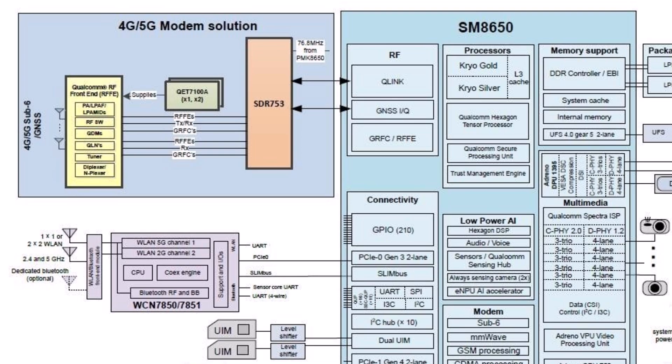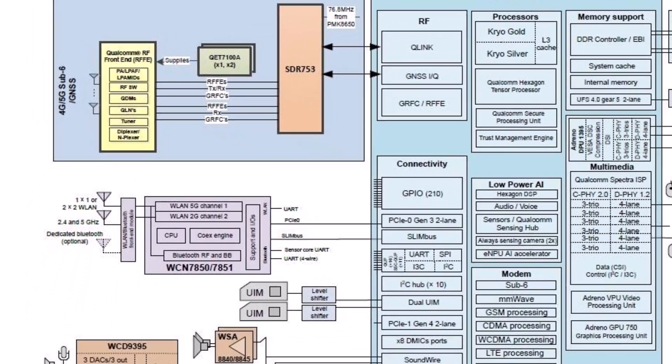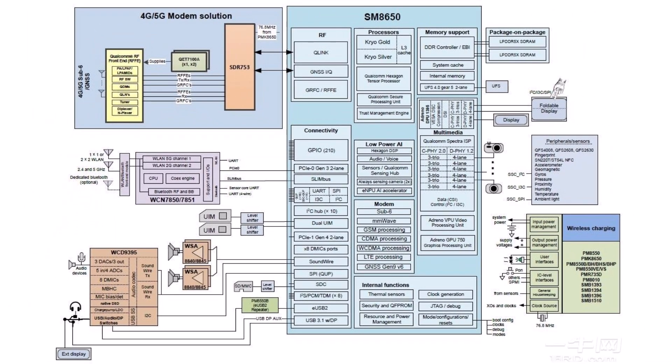The standard version, SM8750, will support mmWave 5G and sub-6GHz bands, while the XMN8750P will be limited to Wi-Fi connectivity only.